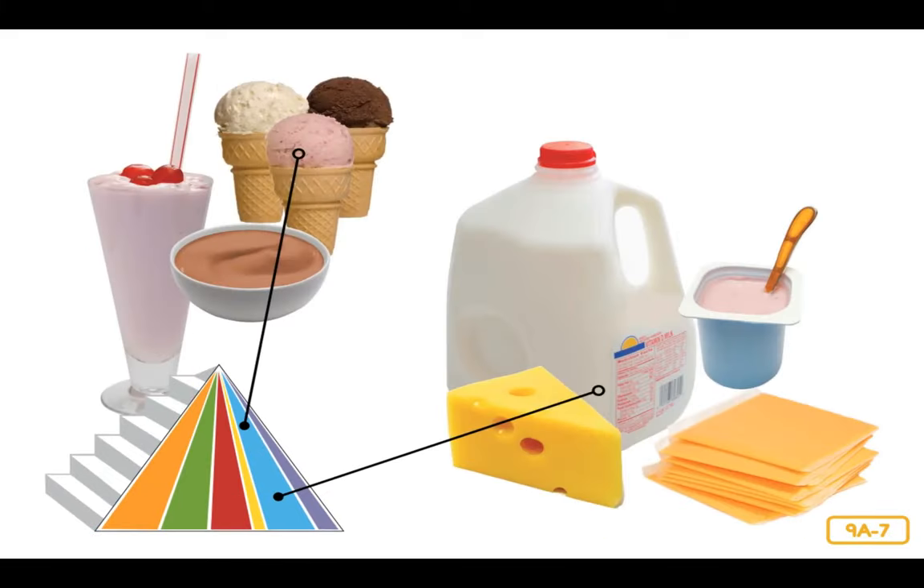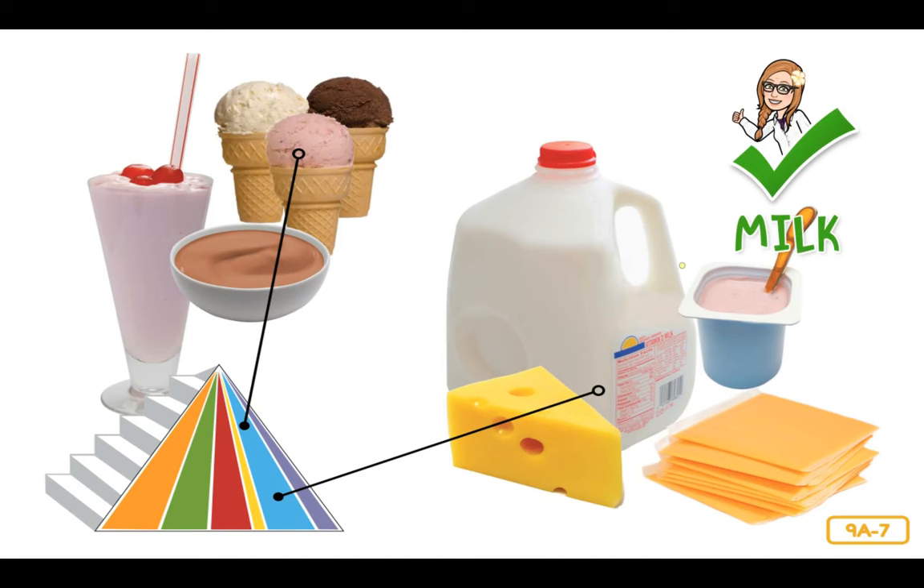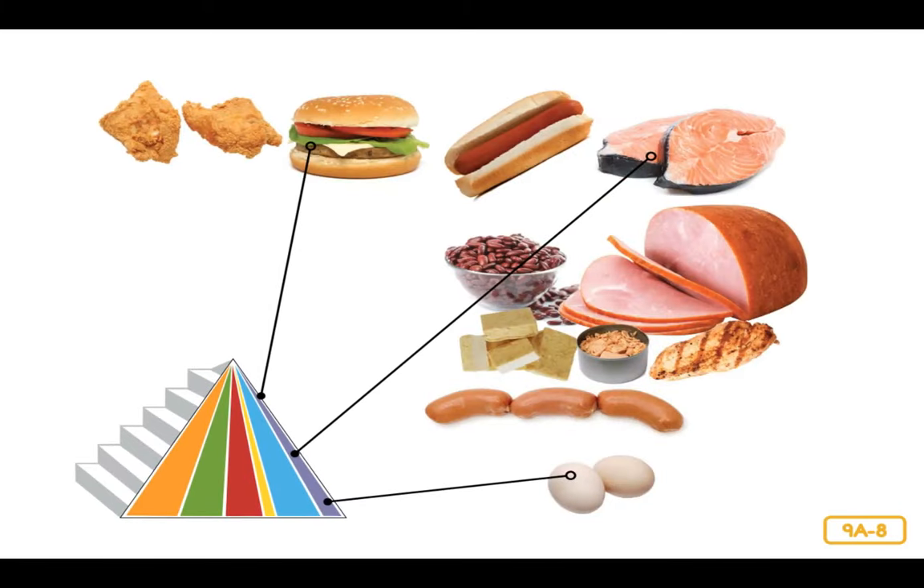This is the milk group, but it includes other things as well. Products made from milk, like cheese and yogurt, provide your body with calcium and protein — things it needs to make strong teeth and bones and help you grow. It's best to choose low-fat milk and milk foods like skim milk, low-fat cheese, and low-fat yogurt. Eating fewer fatty or sweet foods like American cheese, frozen yogurt, ice cream, and milkshakes is always best.